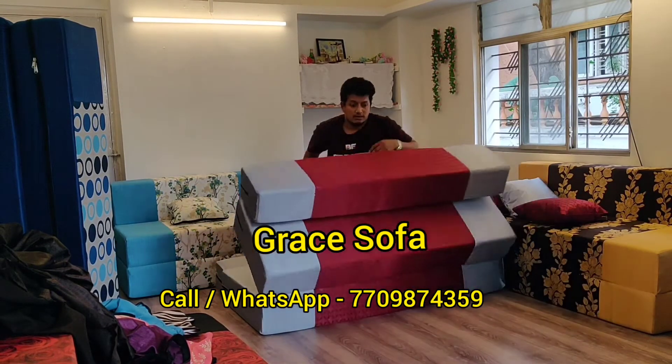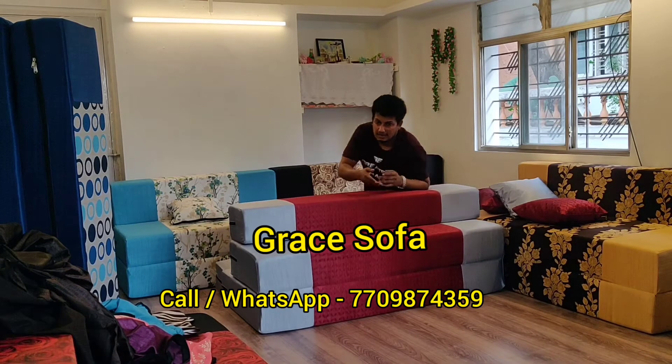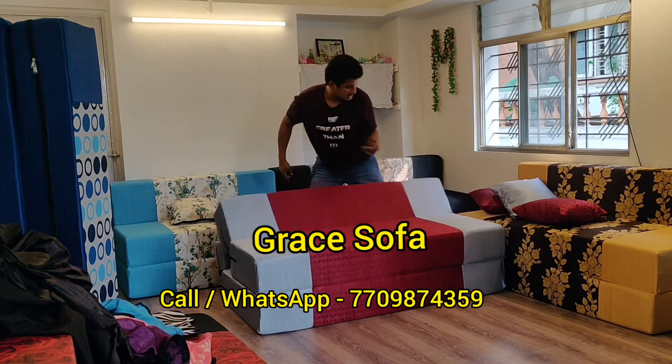Then this becomes a top setting or a down setting. This is for kids to play, and this is your Diwan bed.